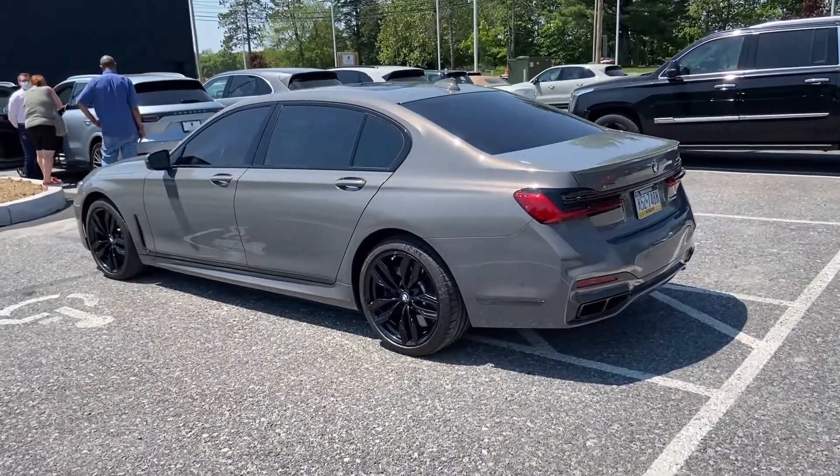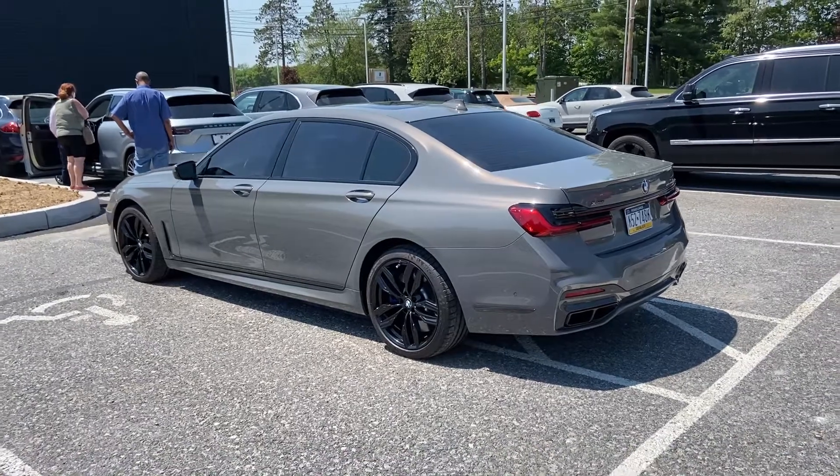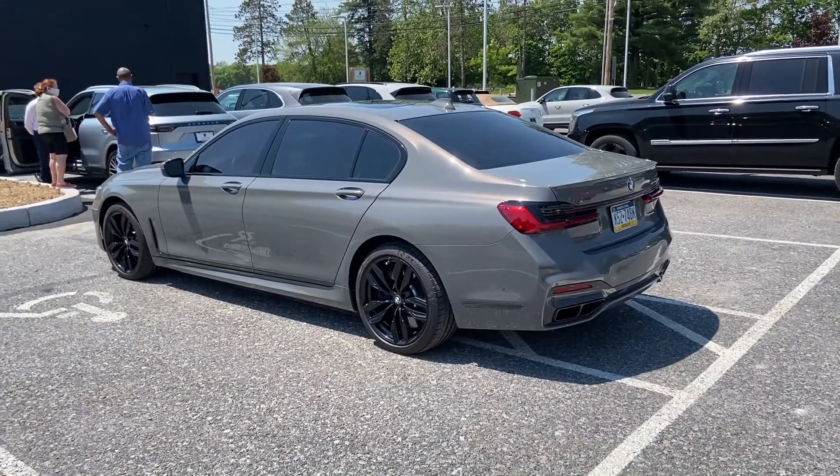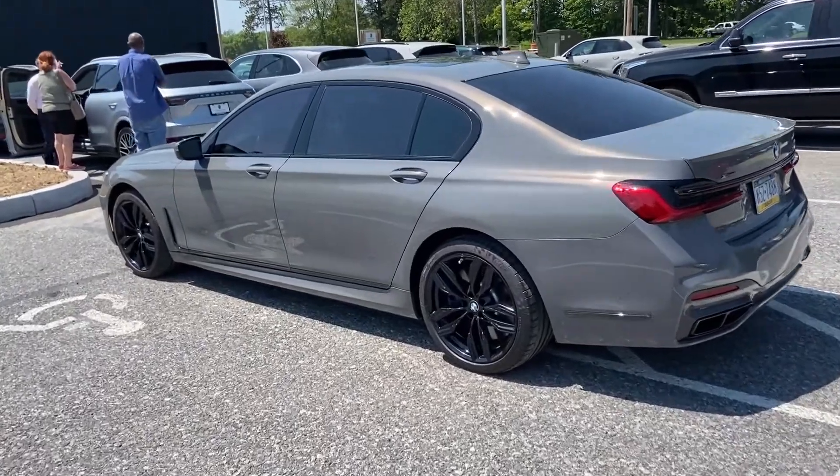Hey everybody, this is Dan for Gaming Deion Cars. What we have in front of us is a 2020 BMW M760. This car has a 6.6 liter twin-turbo V12, and in this video we're gonna go for a drive.